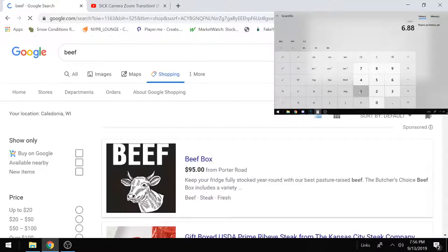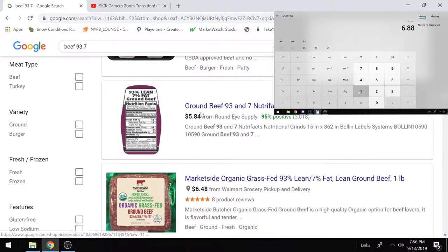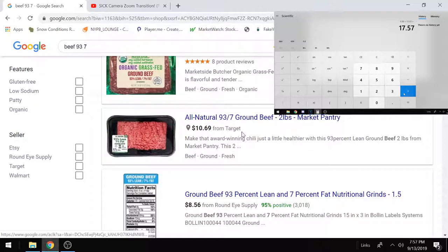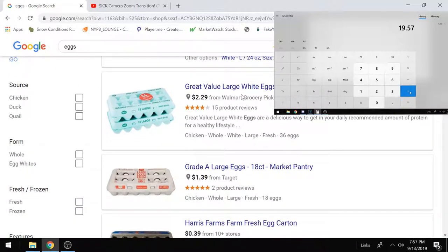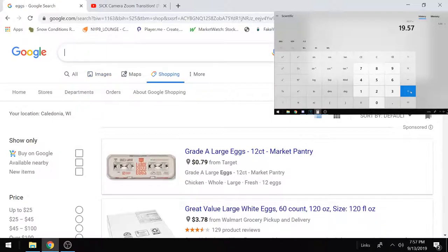Next up: beef. 93/7 lean beef, two pounds, all natural — probably at Walmart too. That's $10. Let's add that in our calculator. Next, eggs — easy enough. You can get 36 eggs for $3. Put that in the calculator. You might find cheaper depending on where you live.